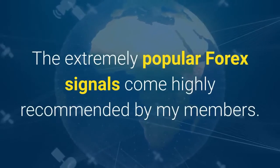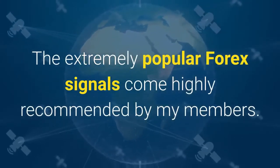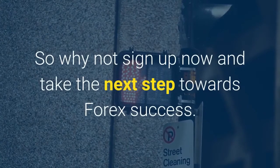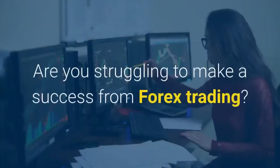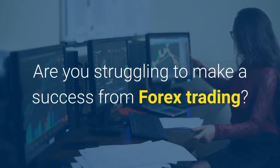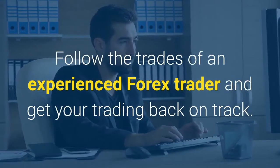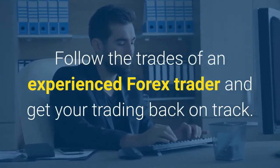The extremely popular Forex signals come highly recommended by members. So why not sign up now and take the next step towards Forex success? Are you struggling to make a success from Forex trading? Don't worry — help is available. Follow the trades of an experienced Forex trader and get your trading back on track.